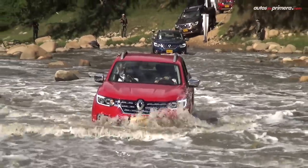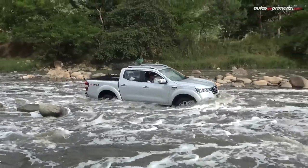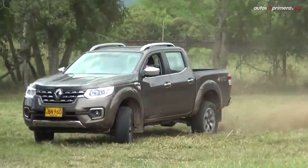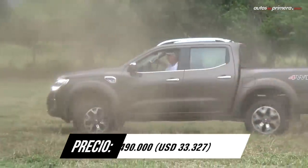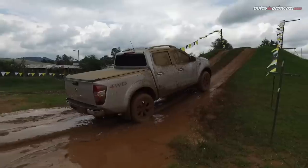También desde México llega la Renault Alaskan, un modelo que comparte muchos elementos con la Frontier, aunque con algunas diferencias estéticas. Su versión Intense cuenta con el mismo motor de 2,5 litros, 181 caballos de potencia y 430 Nm de torque, unido a una caja automática de 7 cambios. Con este modelo, la marca francesa incursionó por primera vez en el segmento de las pick-ups medianas y aprovecha todas las sinergias de la alianza Renault-Nissan-Mitsubishi.